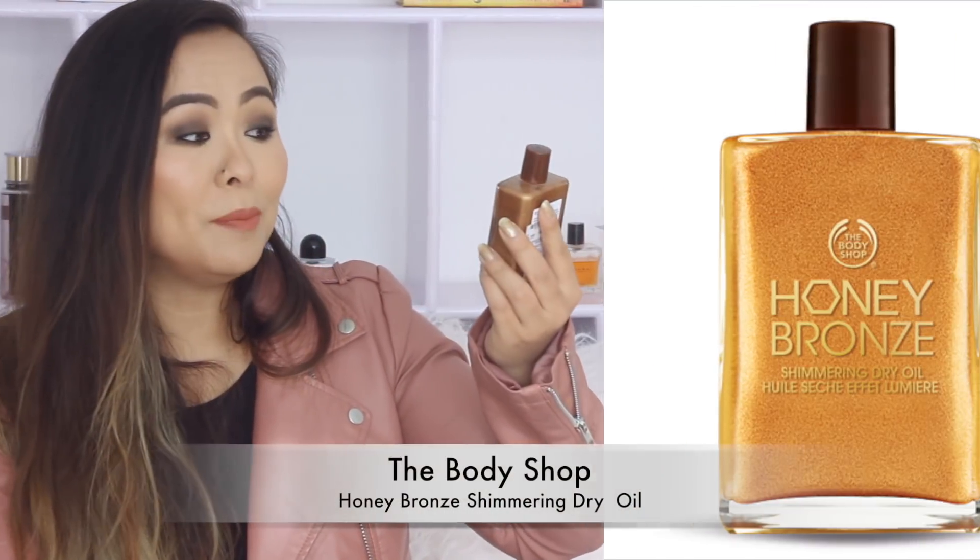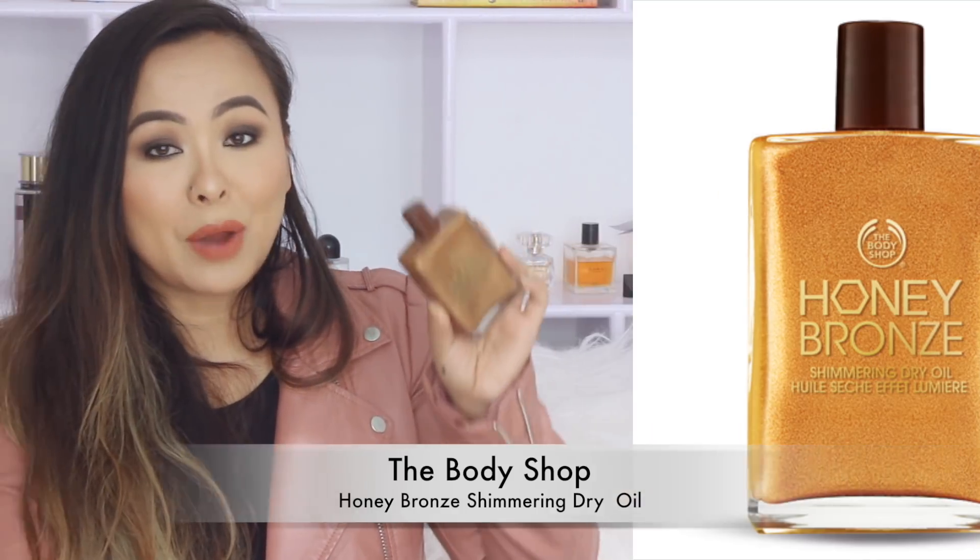The next body oil is by The Body Shop and it's called Honey Bronze Shimmering Dry Oil. This is basically a bronzing oil — it's not going to make your skin look dark, but it gives a very nice bronzy glow. That's why I love using this on my legs especially during the festive season when I'm wearing a dress. It also kind of makes my legs look slimmer and more toned. I absolutely love using this during parties when I'm showing off my legs — the only downside is the smell, which is like teocarpin oil, but luckily it doesn't last too long.